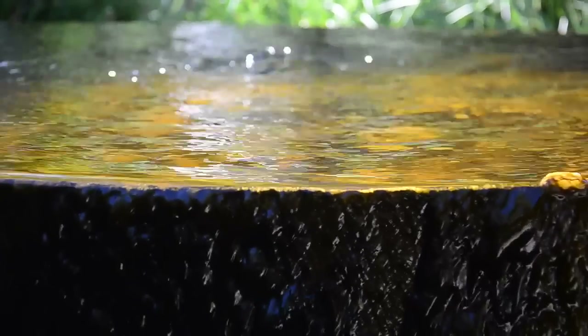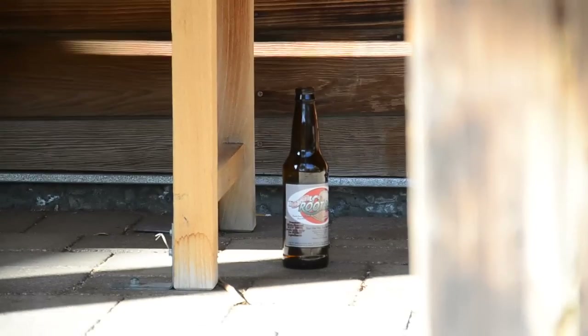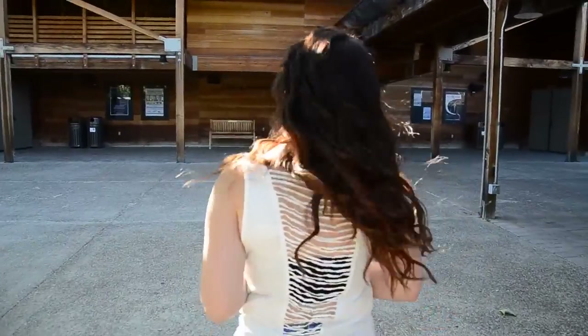Hey guys, and welcome to my summer 2014 lookbook! The goal of this video is to get across that just because you're a mom doesn't mean you have to dress like one. I'm mixing some styles that I've seen trending lately, as well as some classics that I'm comfortable in. Let's get started!